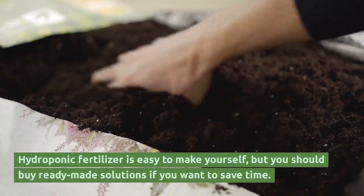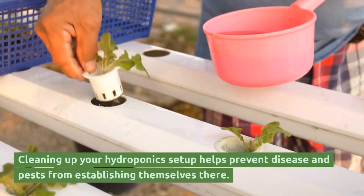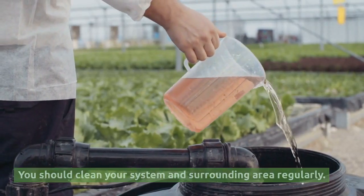Hydroponic fertilizer is easy to make yourself, but you should buy ready-made solutions if you want to save time. Cleaning up your hydroponics setup helps prevent disease and pests from establishing themselves. You should clean your system and surrounding area regularly.